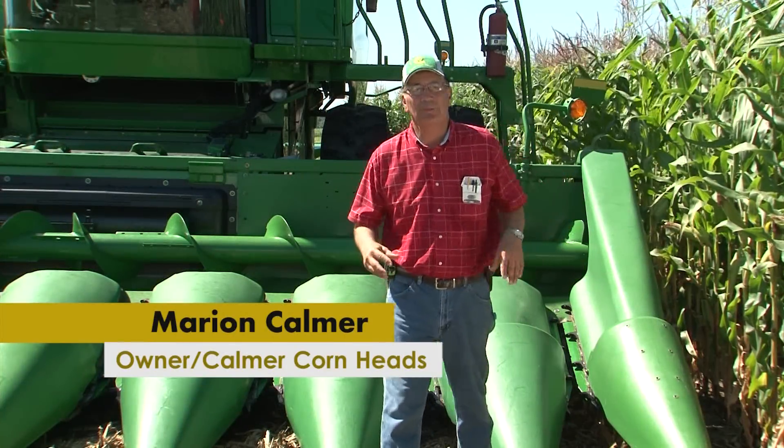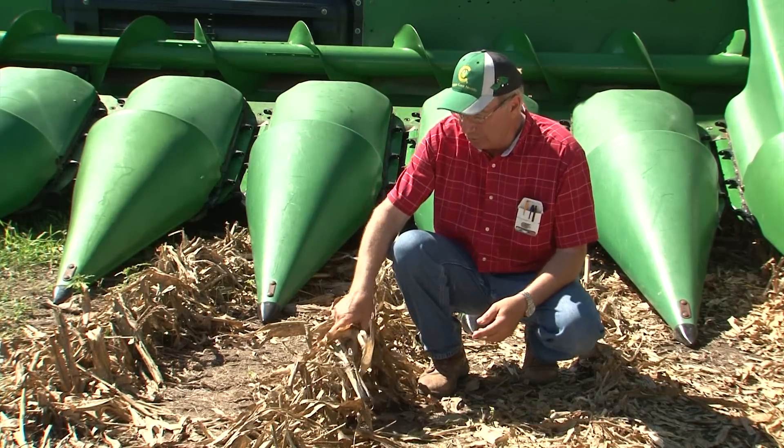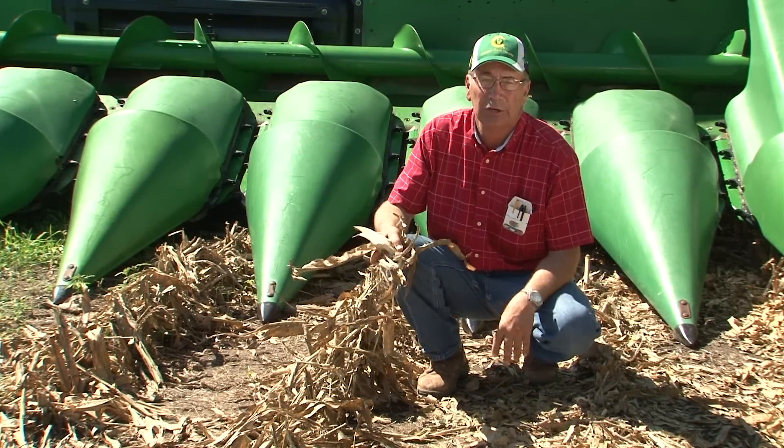Hi, my name is Marian Kalmer and I'm a farmer and the owner of Kalmer Cornheads. In the late 90s, I started growing corn stalk residue faster than I could get it to decompose.